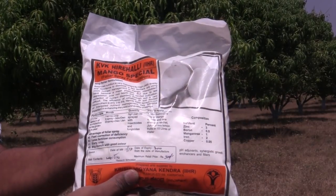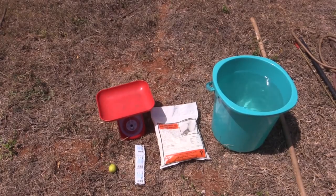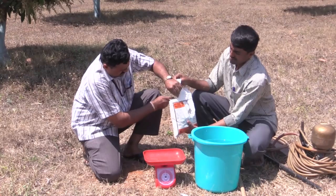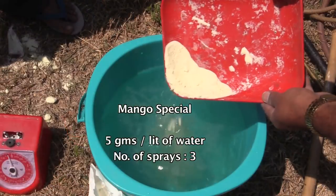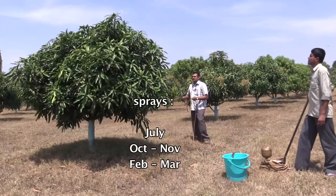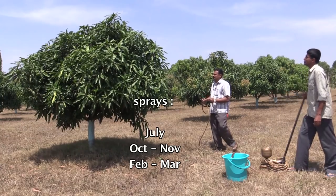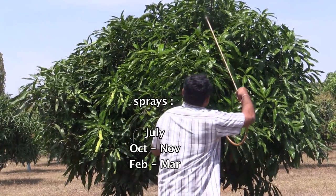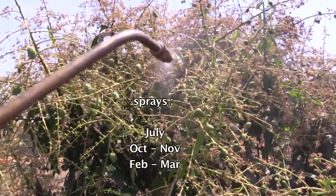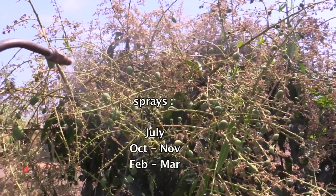Arca Mango Special is a micronutrient formulation from ICAR-IIHR. This can be sprayed at the rate of 5g per litre of water, and usually three sprays can be applied. One can be applied during July after the harvest, another before flowering during October-November, and another spray after fruit setting at marble size, somewhere in February-March.